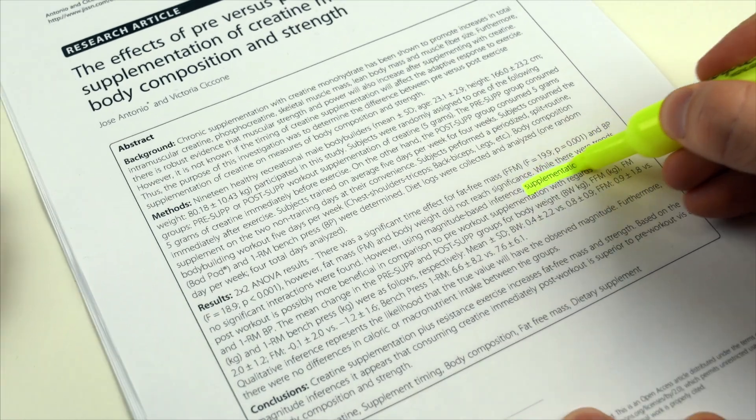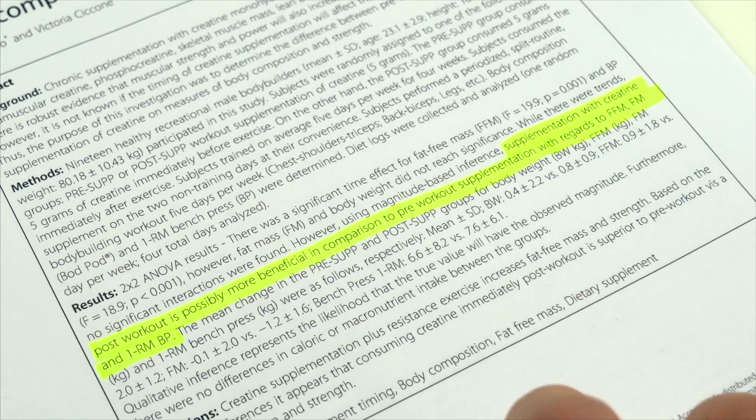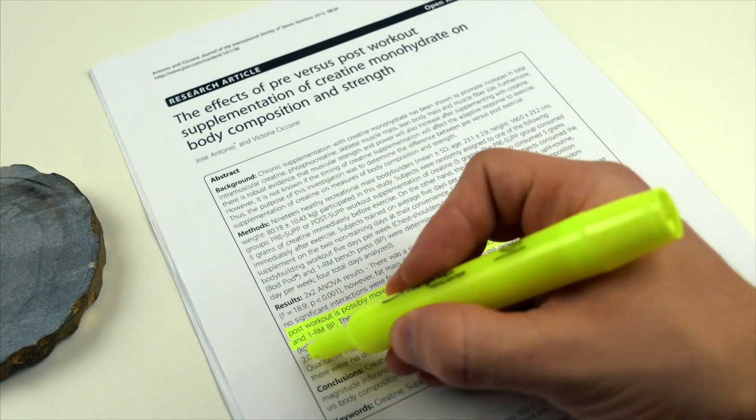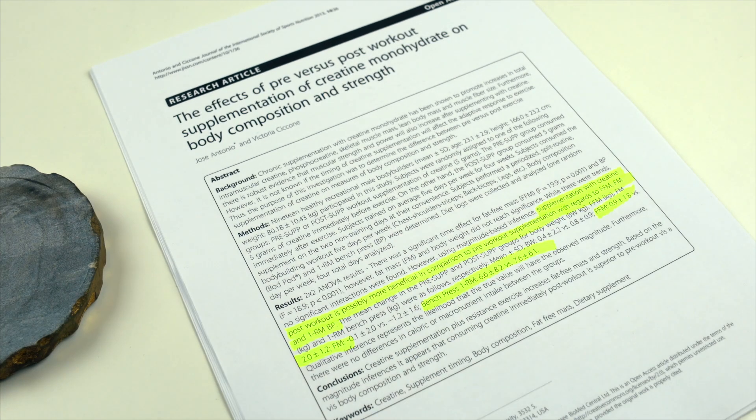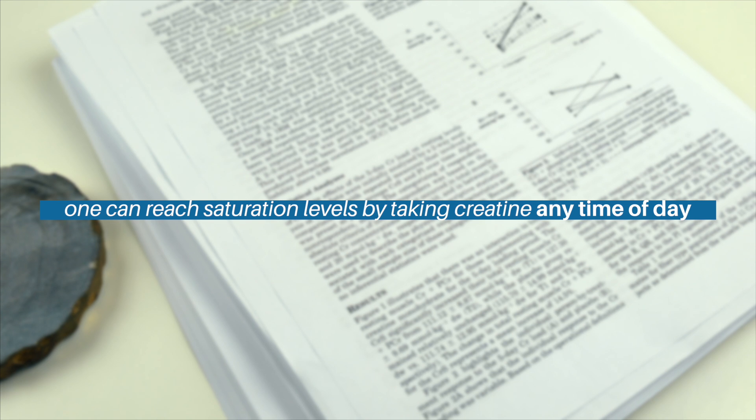One 2013 paper suggests that taking creatine post-workout increases fat-free mass and bench press strength better than taking it pre-workout. But the differences were pretty small, the study hasn't been replicated, and a plethora of other studies have indicated that one can reach saturation levels just fine by taking creatine any time of day.